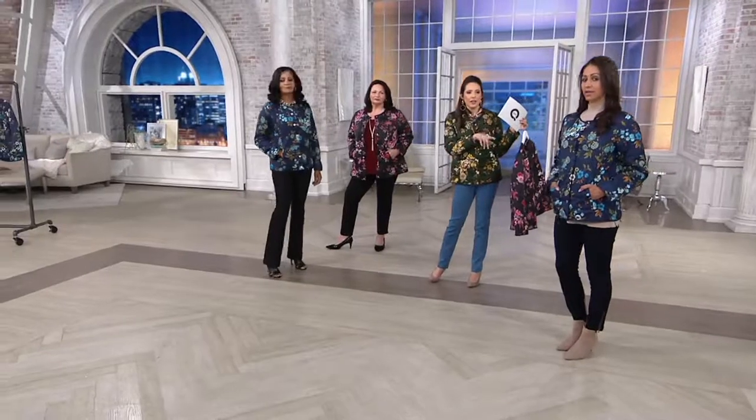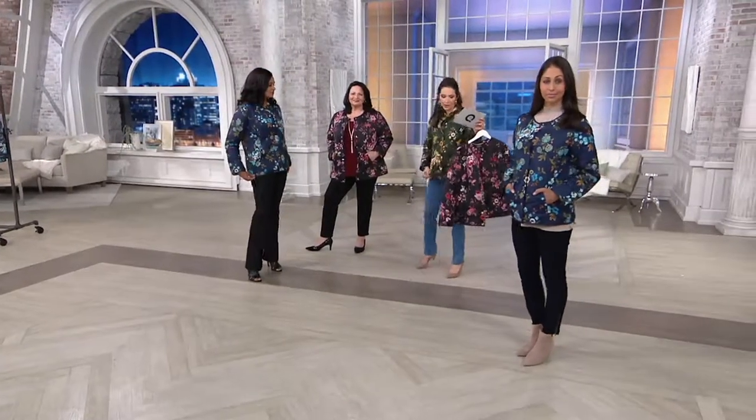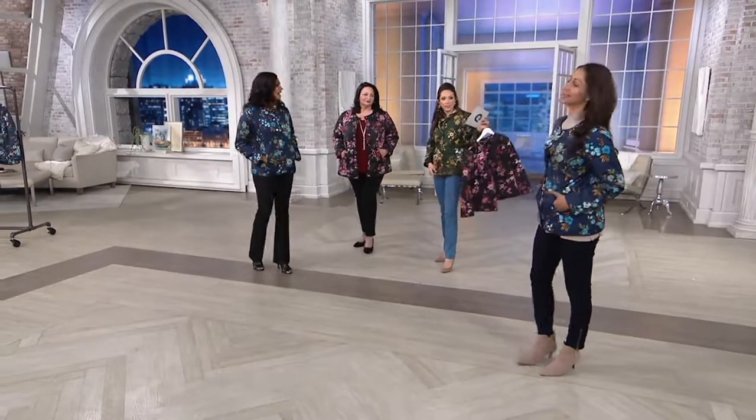How tall are you again? 5'9 — in the double extra small, in the navy teal. And I have the same size in the green gold. I'm 5'5 and a half. This is pretty — something about that green is really something.